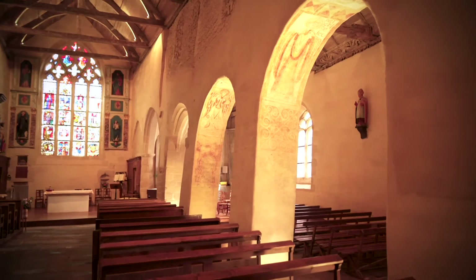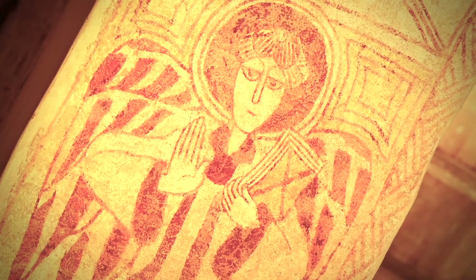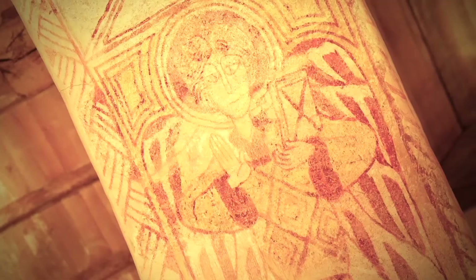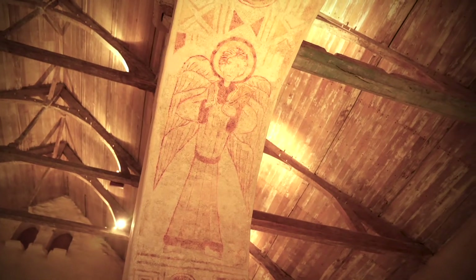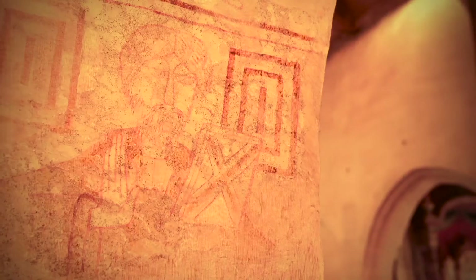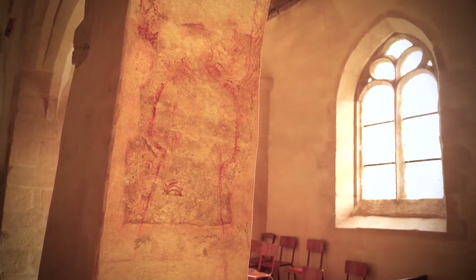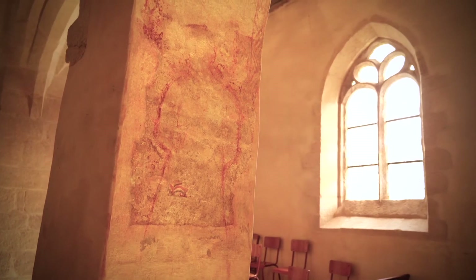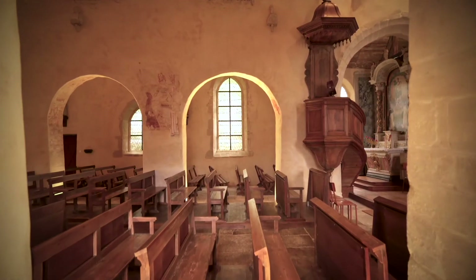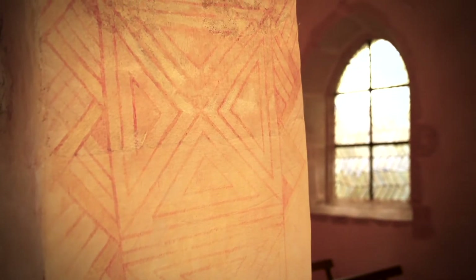Sur les intrados des autres arcades, les anges sont représentés d'une façon étonnante. Ils tiennent tous un livre fermé dans la main gauche, à hauteur de la poitrine. Rien à voir avec la figuration de l'ange qui, selon l'Apocalypse de Saint Jean, apporte le livre ouvert aux apôtres. Au-dessous de l'ange de la troisième arcade sud, on distingue le buste d'un homme peint au XVIe siècle. Sur la quatrième arcade nord, au-dessous des anges, le monde terrestre est représenté par des figures géométriques.